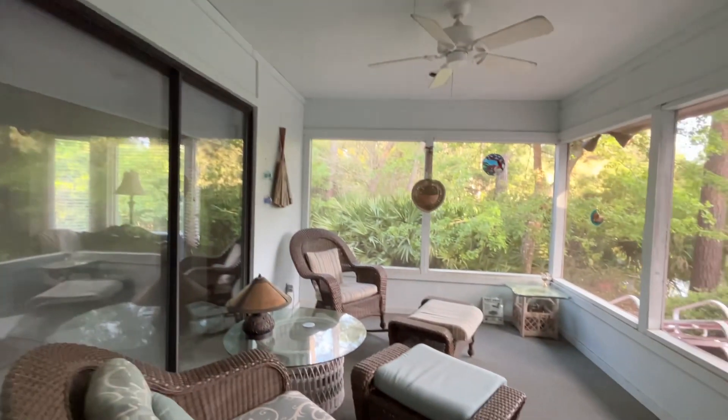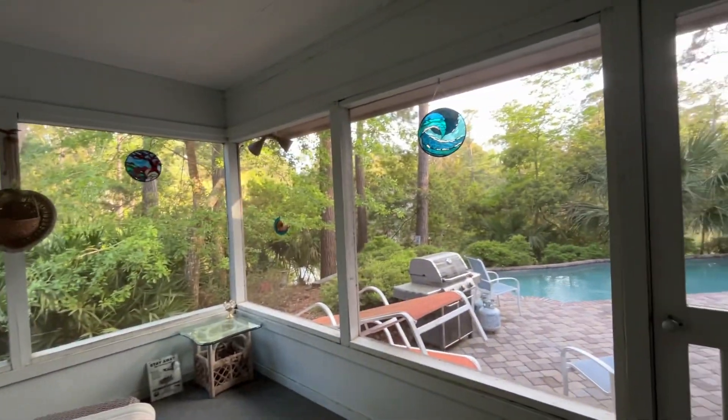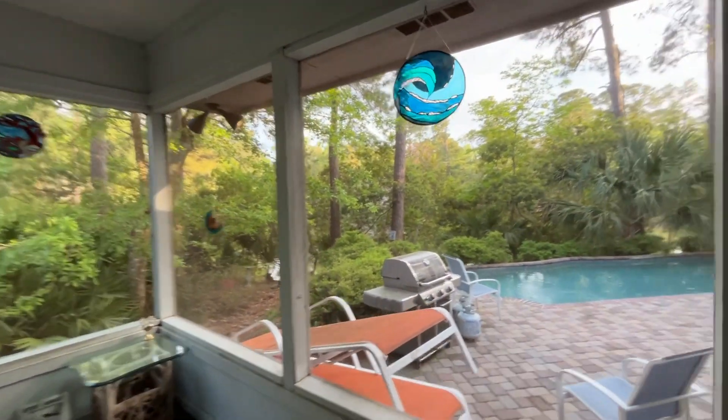They have a bar in here. Really old sliders, but there's a nice screened-in porch area out back.